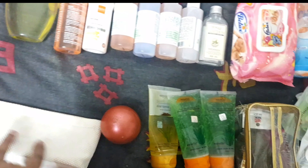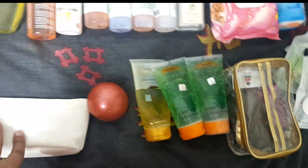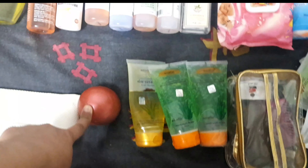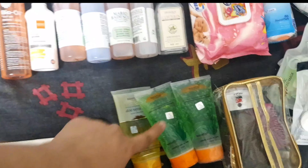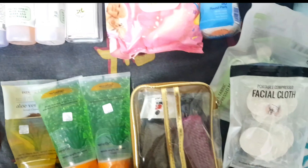It also has my eyebrow trimmer, so if I want to trim my brows I can. This one has vitamin E capsules which I use sometimes. These are all my aloe vera gels, stocked up. This one has all my nail essentials — a pusher, nail clippers, a nail file, and a towel — so it's easy for me to do a manicure anytime.